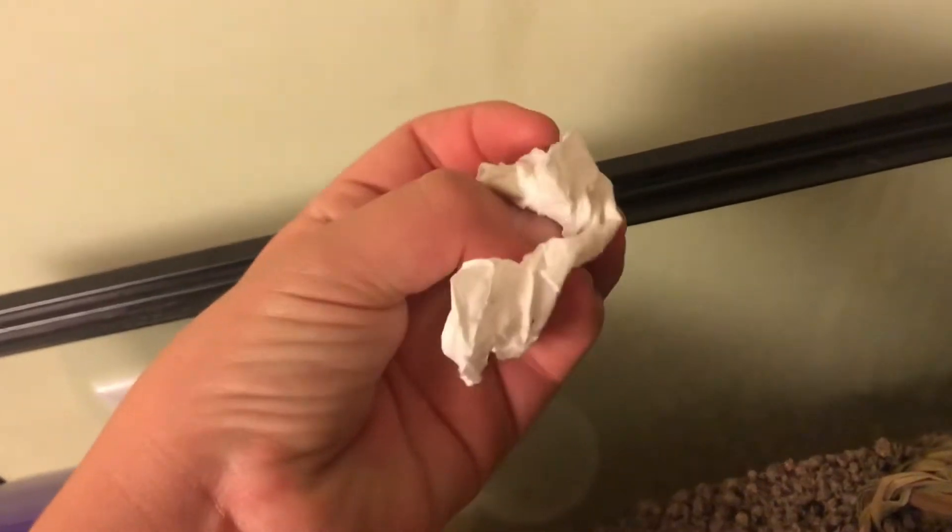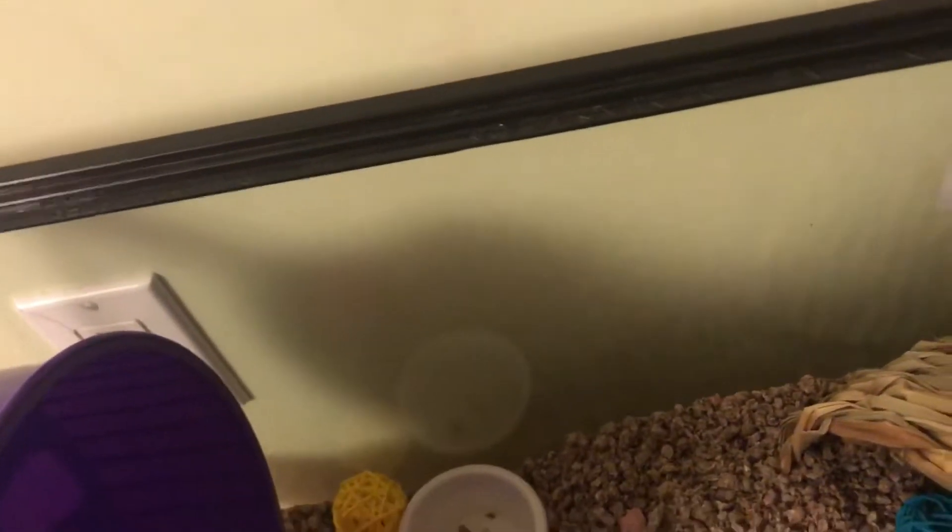So first here, I have some toilet paper to use as bedding. I rubbed it on my hands so that if he puts it in his nest, it will smell like me and he'll be familiar to my smell.